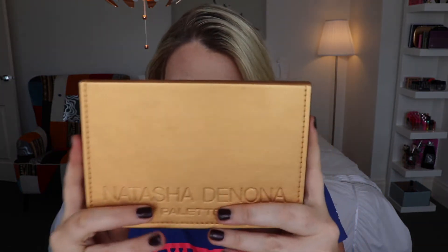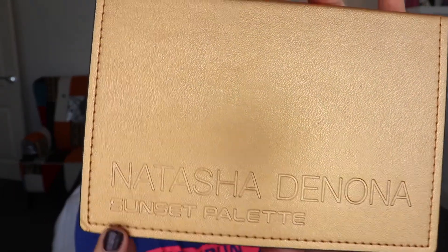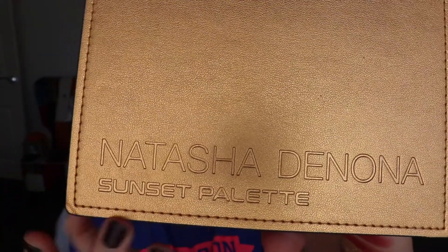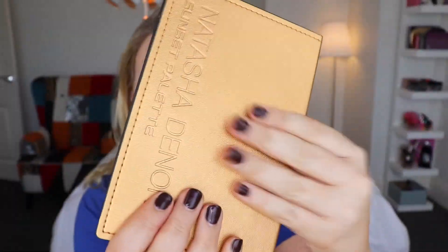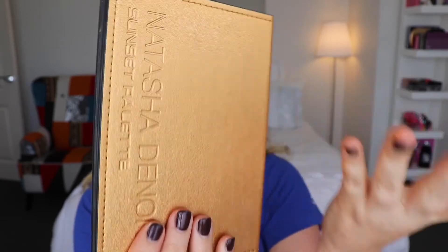The elephant in the room is how expensive Natasha Denona is. You can see her name and the actual palette name are embroidered into the packaging, and all around you've got double stitching with a sort of faux leather finish.